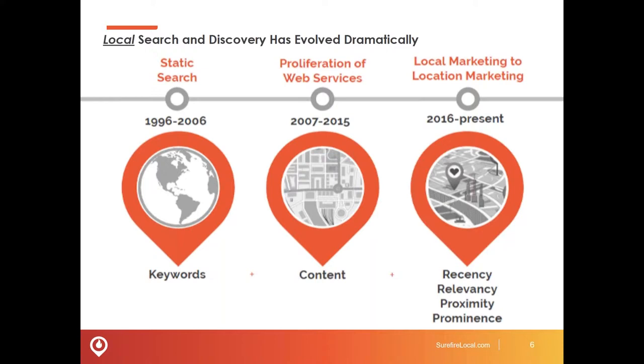The other thing to understand in terms of setting the table for today's presentation is about how Google is evolving, and in particular the evolution of local search. This slide breaks it down to basic components: in the old days, at the beginning, it was all about keywords. Google was assessing websites based on whether a searcher's keyword was on that site, in certain combinations, in certain quantities, in order to establish whether or not that website was relevant to the searcher. Advancing a few years, with the proliferation of web services — essentially content — Google got a little bit smarter.